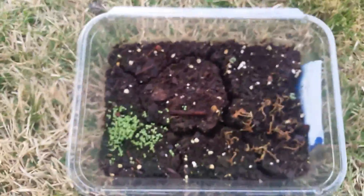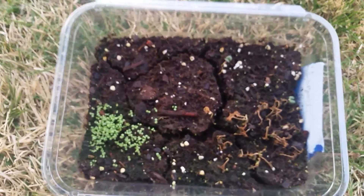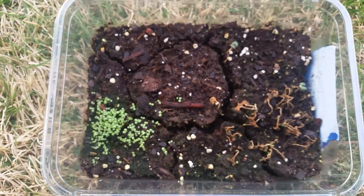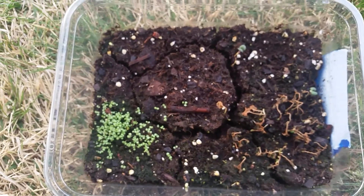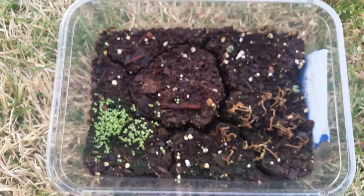So I don't know. This is my winter sowing where I'm putting seeds in plastic containers to grow over the cold months, and then they'll be ready to be put in the ground when it starts to warm up.